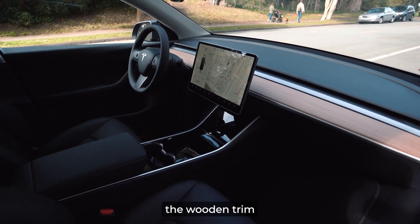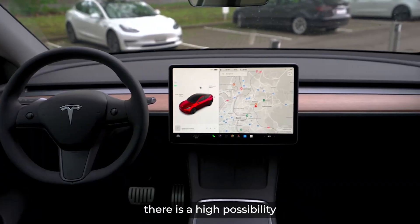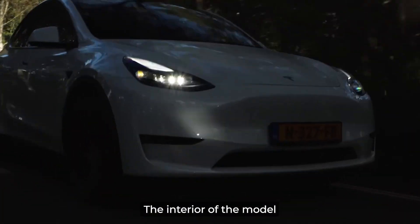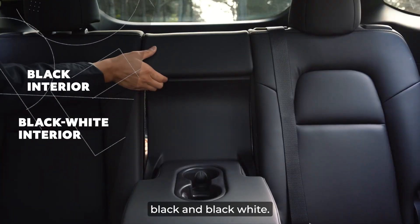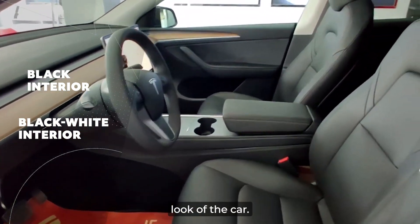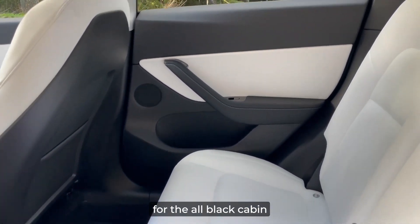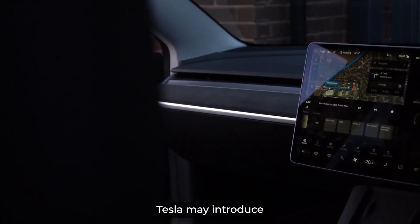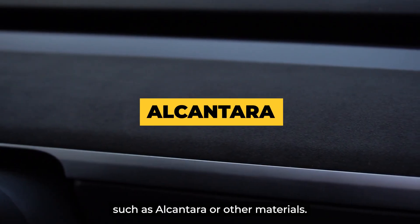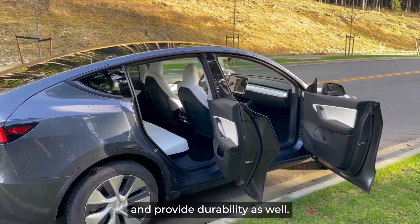Tesla has plans to discontinue the wooden trim interior of the Model 3 in 2023. Considering this, there is a high possibility that Tesla would do the same for the Model Y as well. The interior of the Model Y comes in two color schemes: black and black-white. The fully dark option has wooden trim, which may add to the sportier look of the car. However, it may not be the most suitable material for the all-black cabin. To replace the wood trim, Tesla may introduce premium artificial materials such as Alcantara or other materials, which will give a luxurious feel to the interior and provide durability as well.